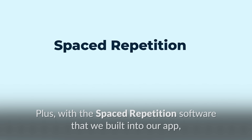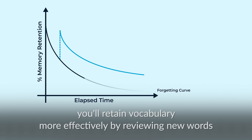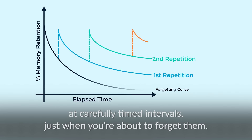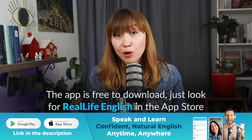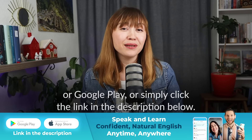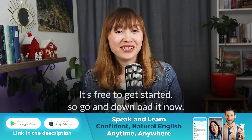With the spaced repetition software built into our app, you'll retain vocabulary more effectively by reviewing new words at carefully timed intervals just when you're about to forget them. I highly recommend you check it out. The app is free to download — just look for RealLife English in the App Store or Google Play, or simply click the link in the description below. It's free to get started, so go and download it now.